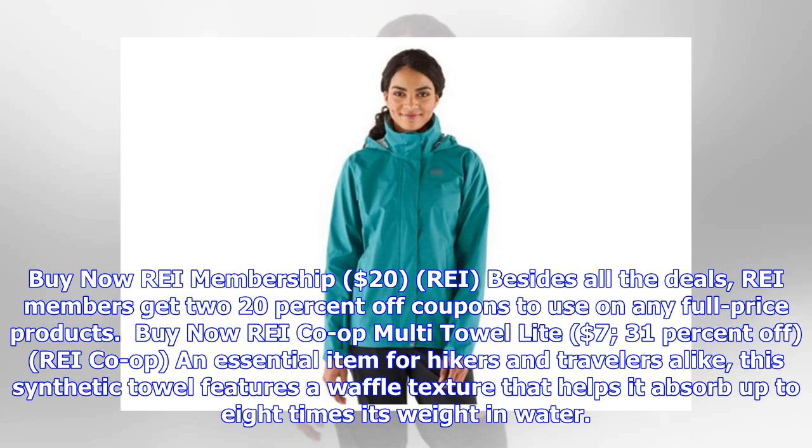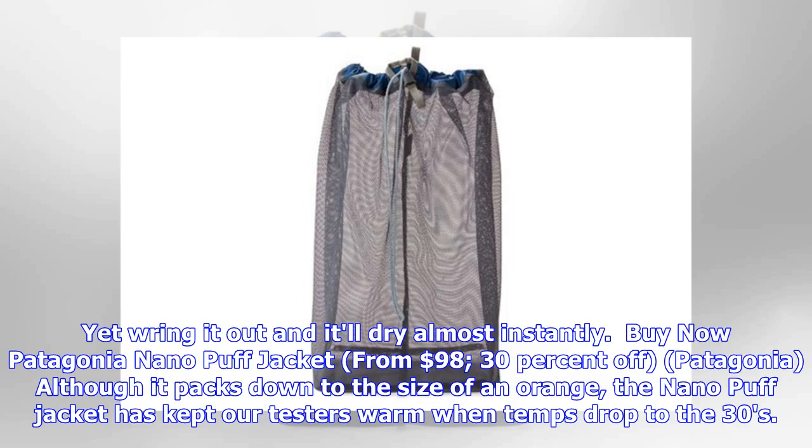REI Co-op Multi-Towel Light, $7, 31% off. An essential item for hikers and travelers alike, this synthetic towel features a waffle texture that helps it absorb up to eight times its weight in water.